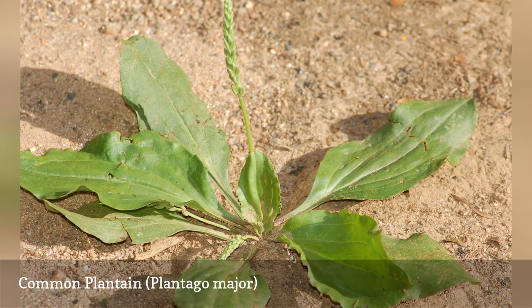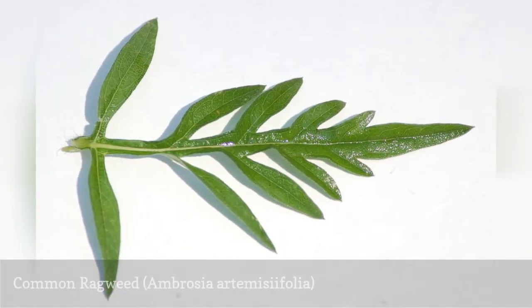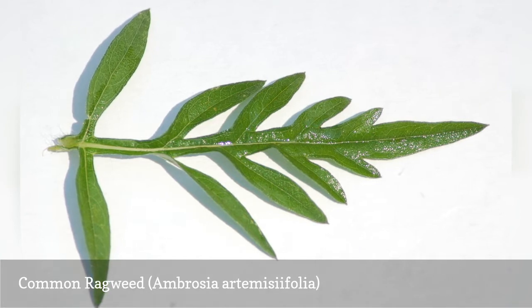Common Plantain is also edible by people and may be used in salads or as a cooked green. There are two types of ragweed, both of which are the curse of allergy sufferers, but the form that haunts lawns is Ambrosia artemisiifolia, common ragweed.